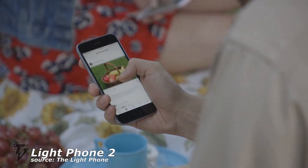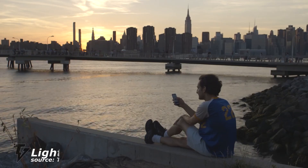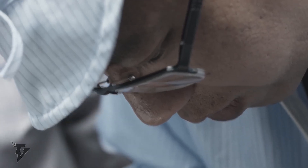Number 4: The Light Phone 2. The Light Phone 2 is a 4G LTE phone that's more reliable, durable, and practical than its predecessor, and makes use of a beautiful black and white matte display.